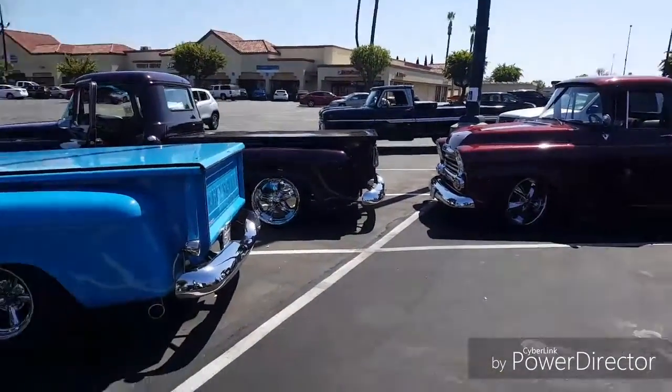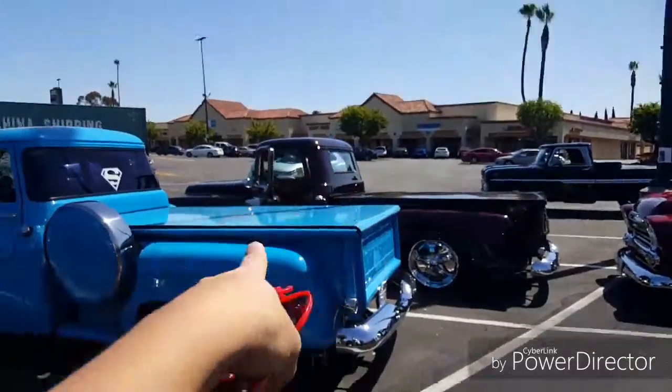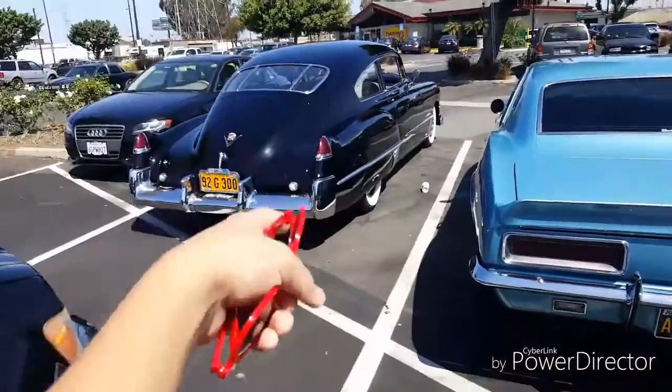It's mainly a General Motors thing — it's the Chevy, Chevy, Chevy, and then the Cadillac.